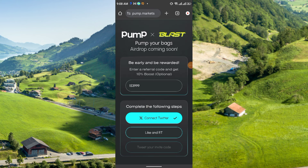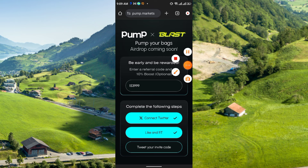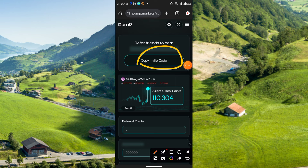The second task is like and retweet — simply click there to like and retweet. After that, the last one is 'Tweet your invite code' — you simply just tweet your invitation code. Congratulations for acquiring your early points. Join their Telegram group for more updates as well. You will get an invitation code here.